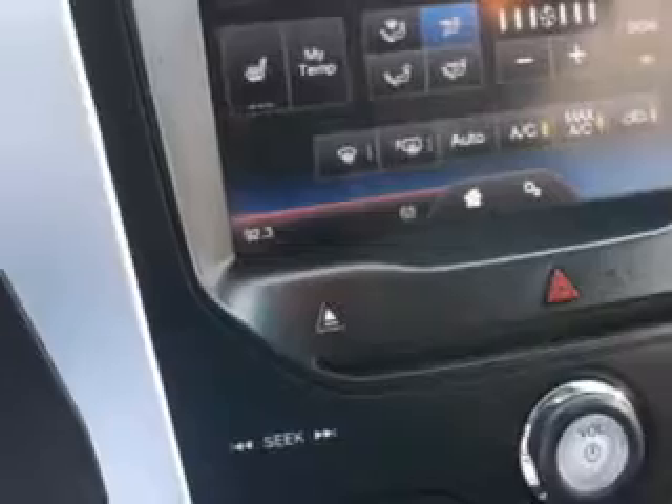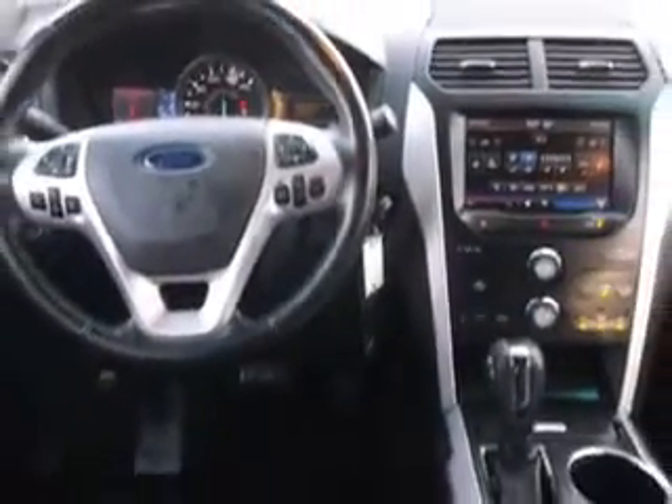Additional features include leather upholstery, power driver and passenger seating, turn signal mirrors, multifunction display, tire pressure monitoring system, power sunroof, and much more. Enjoy the drive, feel safe, and have peace of mind in this 2013 Ford Explorer.